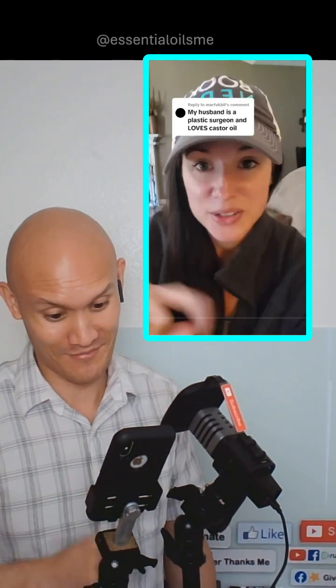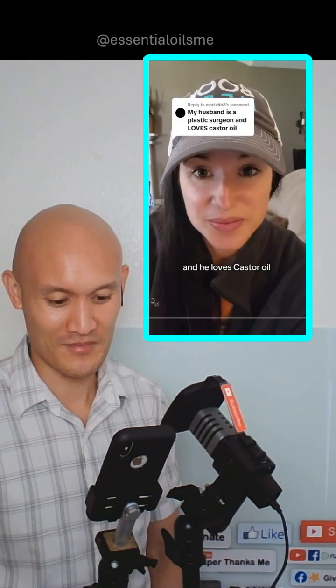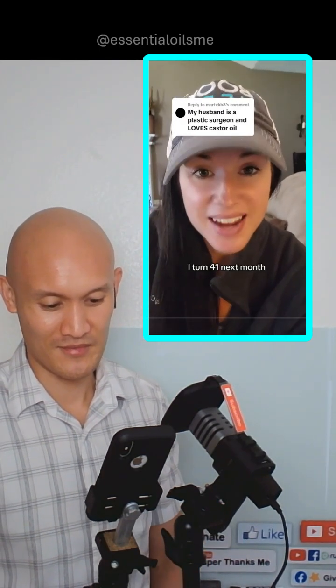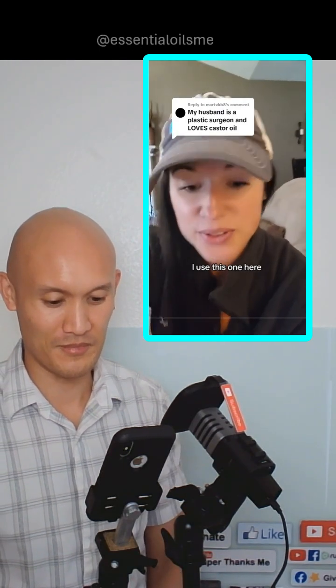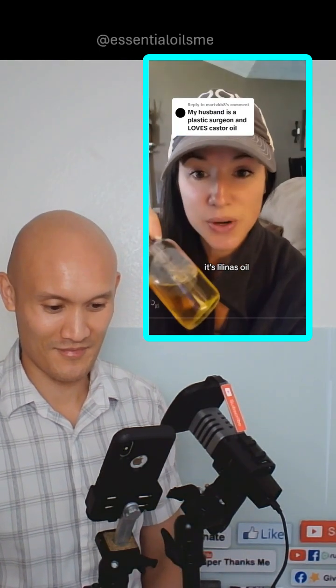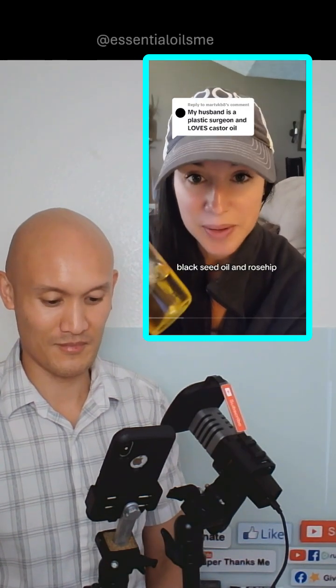What happens when a plastic surgeon loves castor oil? Your husband is a plastic surgeon and he loves castor oil. I turn 41 next month and castor oil was one of the biggest game changers for my skincare. I use this one here — it's Lolina's oil. It's a mixture of castor oil, black seed oil, and rosehip.